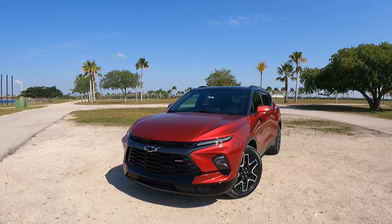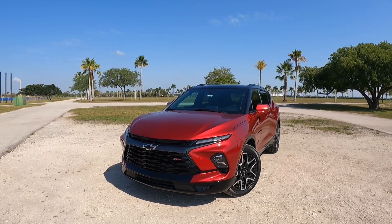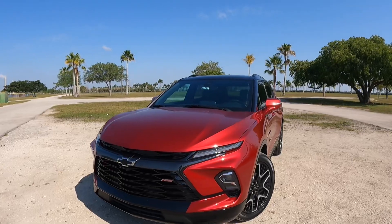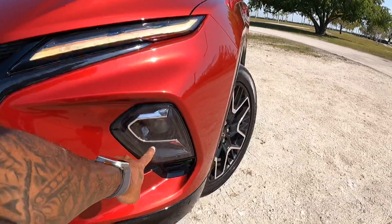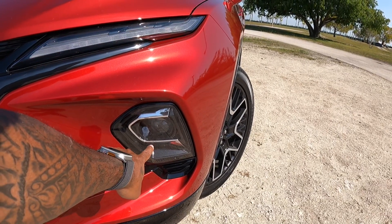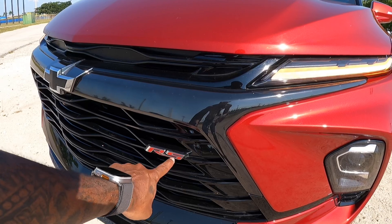This paint is called Radiant Red, which is an option. Personally, this is how I would configure my Blazer, and my test model does not have a sunroof, so I would spec that in as well. This here is the turn signal and daytime running light. The headlights are right here — they're pretty bright at nighttime, especially in low-light conditions. There's the RS badge, which stands for Rally Sport.